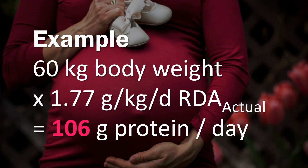As an example, a pregnant woman weighing 60 kilograms in weeks 32 to 38 should have approximately 106 grams of protein per day based on the 1.77 grams per kilogram RDA.